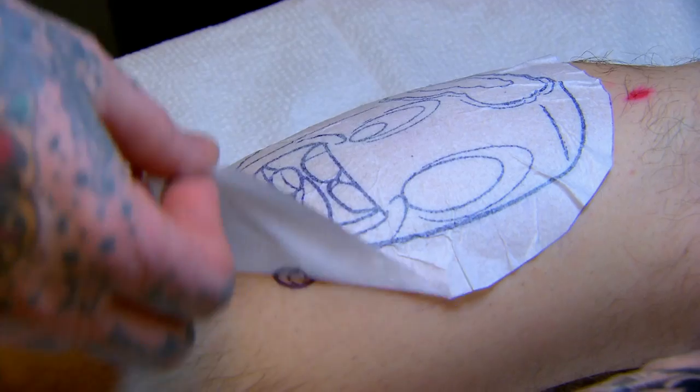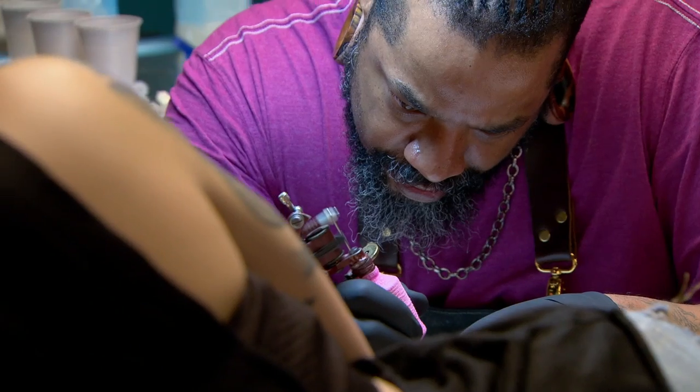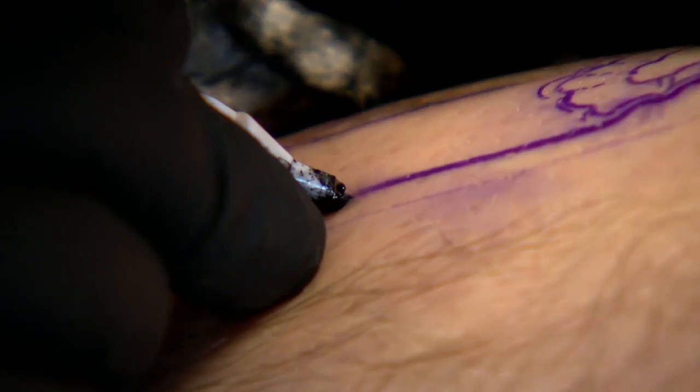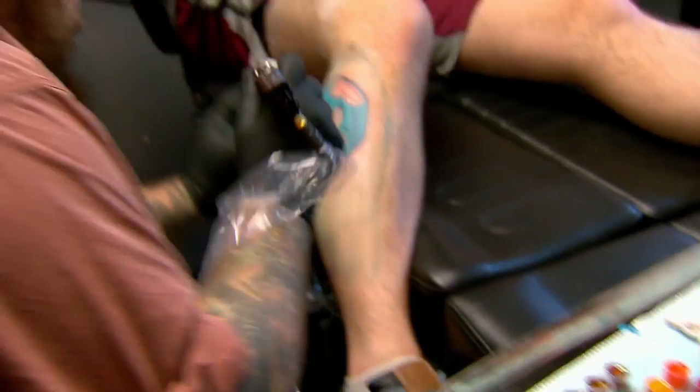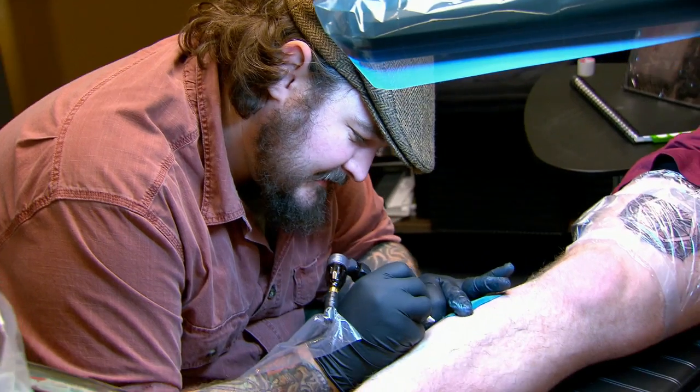You have 90 minutes, and your time begins now. I draw a lot of new school, but it usually ends up being more like animals and stuff. Coming off the mandala, I'm really excited to go into this Popsicle. I know that I'm gonna kill this tattoo — probably do a better job than Craig.